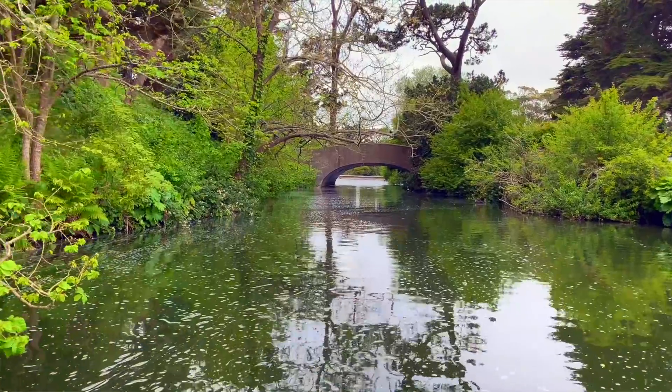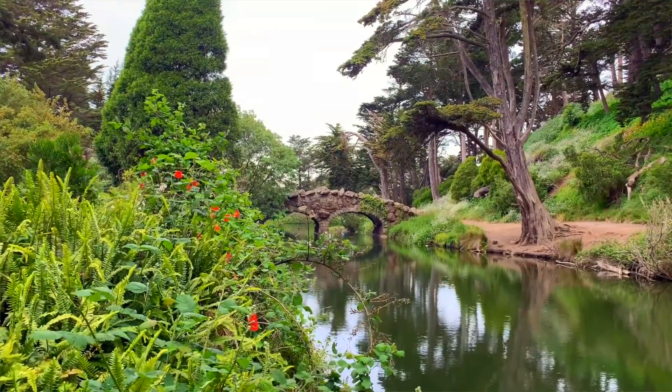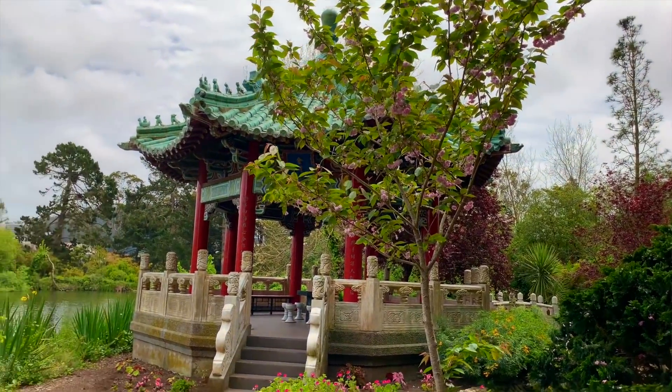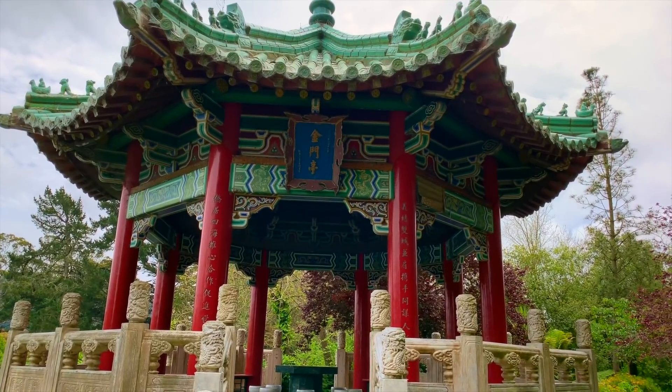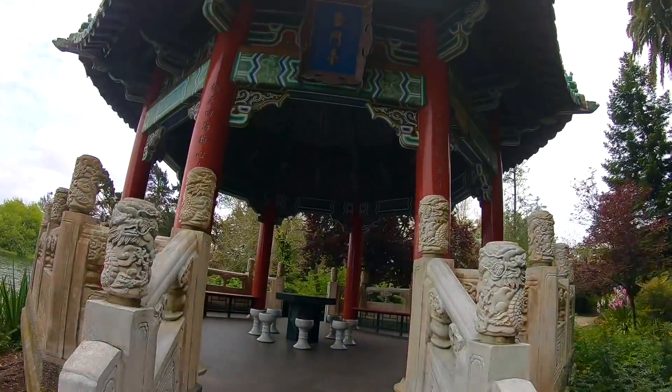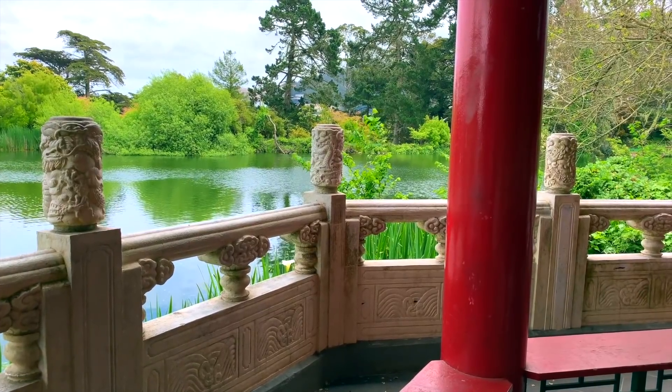You can cross over to Strawberry Hill to get a closer look via one of two bridges — the Roman Bridge in the northern section, or the more charming and rustic stone bridge on the southern portion. Quick scavenger hunt: can you find all those man-made features you spotted from the boat? This Chinese pagoda called the Golden Gate Pavilion was a gift from San Francisco's sister city, Taipei, Taiwan. It's not only symbolic of the friendship between the two cities, but also commemorates the early Chinese settlers who were a huge part of the development of San Francisco.